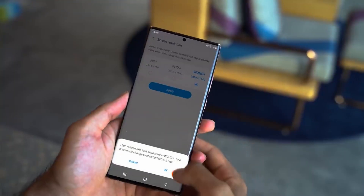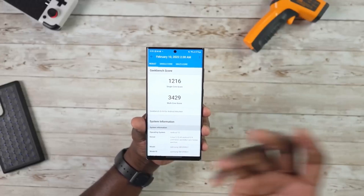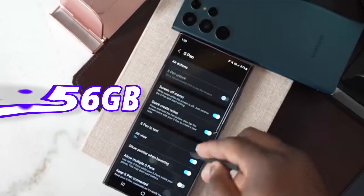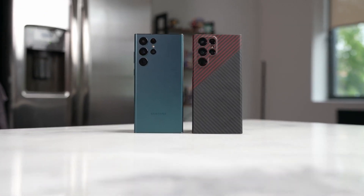We are also going to see a new storage option on the S24 Ultra — a whopping 2TB of storage. Also, the 256GB version will come with 12GB of RAM instead of only 8GB.